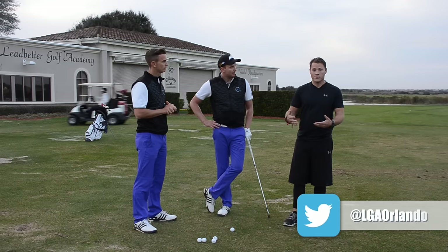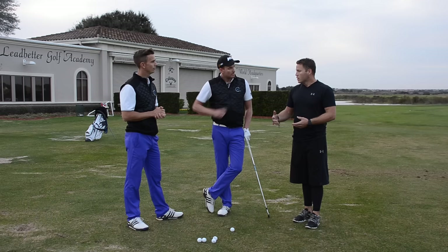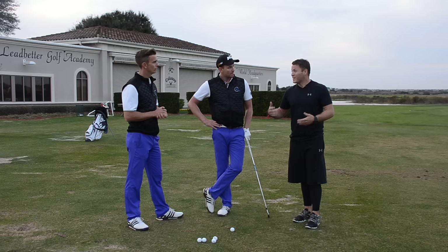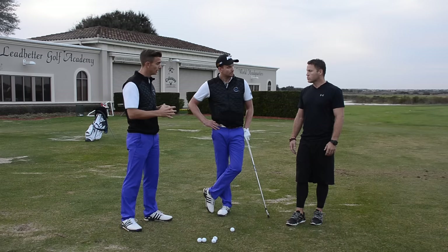A lot of what we do is try to connect great movement patterns and performance directly into the golf swing. We look at normal people, how their body moves, whether it's in an efficient manner or not, and attach that directly to the golf swing. It's really about taking what the instructor sees and giving them the how and the why — and how we're going to fix that from a body side.